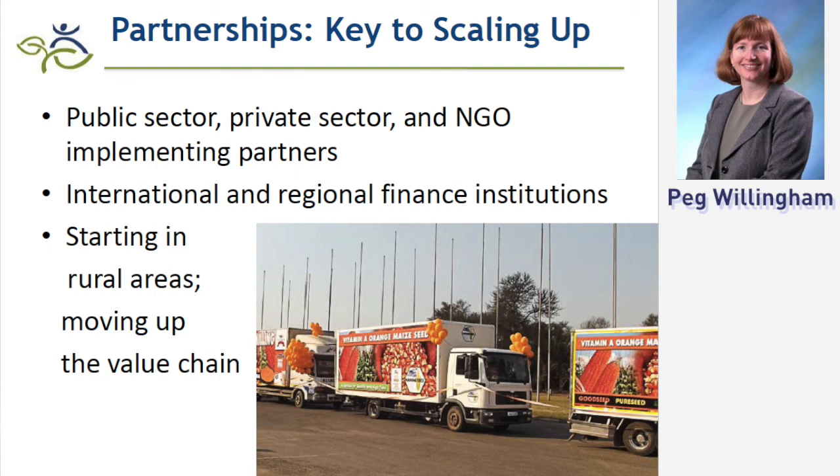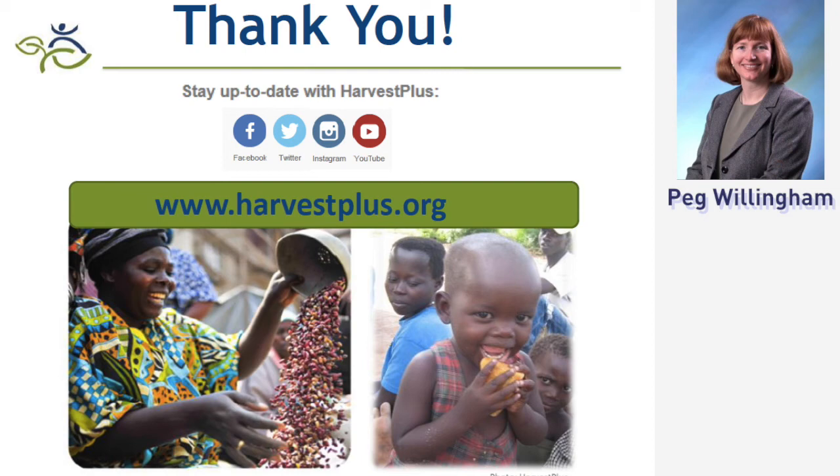We're very excited about the progress being made. It's the result of many partners and generous, visionary donors. That was a quick overview, but I appreciate the opportunity and am happy to take any questions. Thank you.